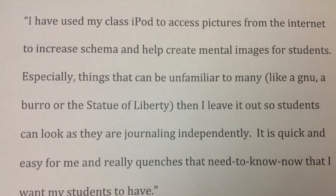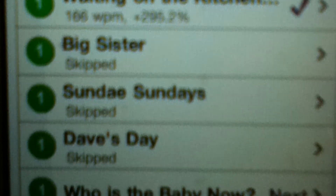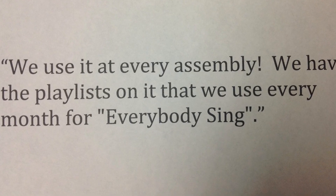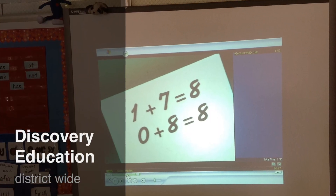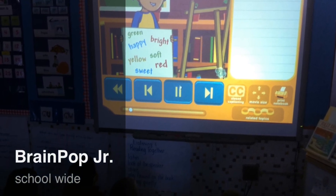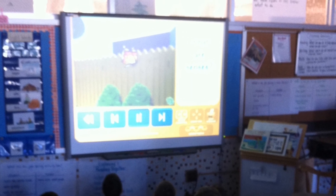It's quick and easy for me, and it really quenches that need-to-know-now that I want my students to have. I would love to have more. I like the app Time Reading because it helps me with my fluency. We use it at every assembly — we have the playlist on it that we use every month for everybody sing. I like using Little Writer because it helps me practice my numbers and letters.